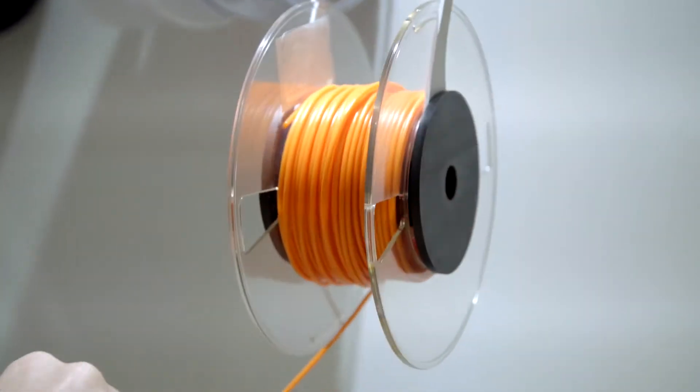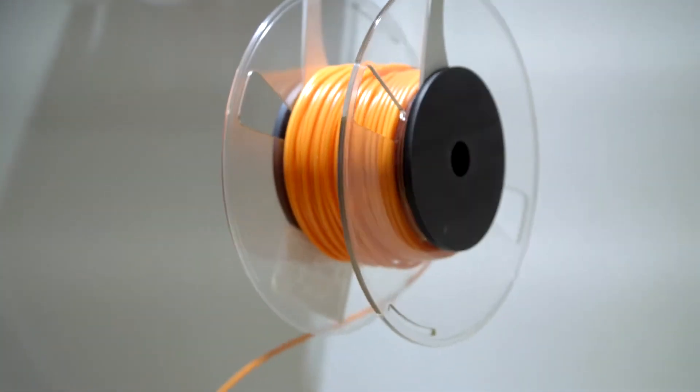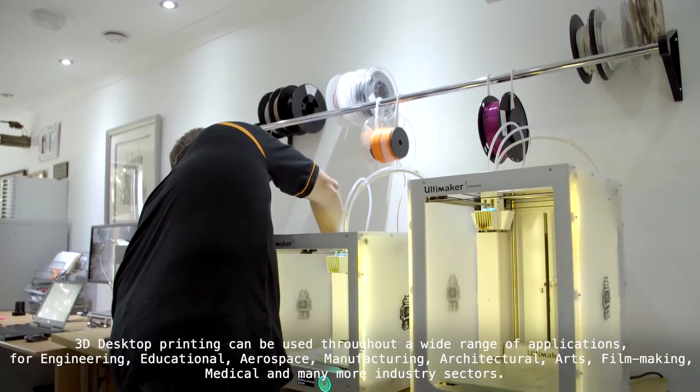Hi, I'm Tim from 3D Filler Print. We do lots of types of printing — from SLS, which is powder printing, to desktop printing, and also resin printing.